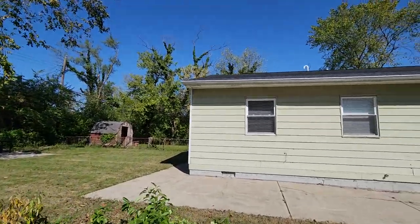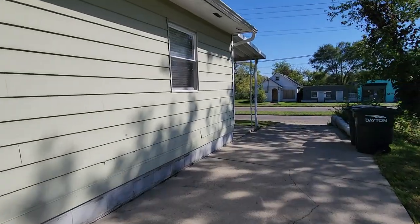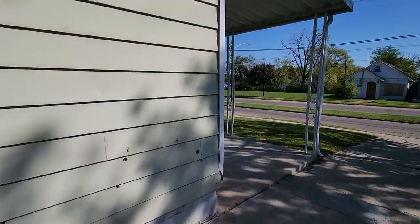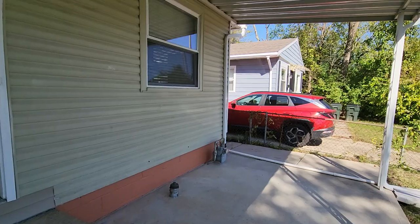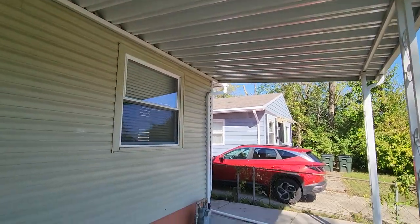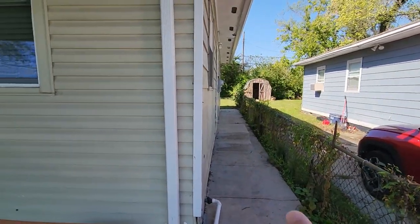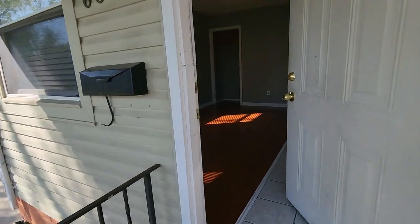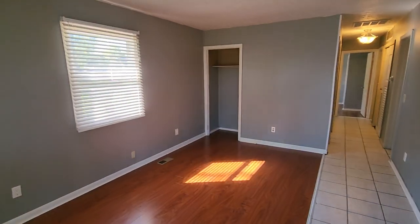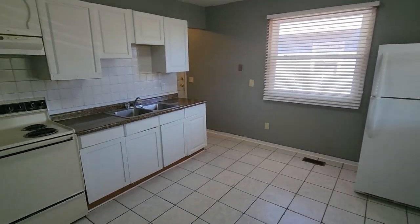Good-sized backyard. I'll go ahead and go in for the tour. You've got a nice covered front porch here, and on the side you've got side-door access. As we step into the living room, the kitchen is off here to the right.